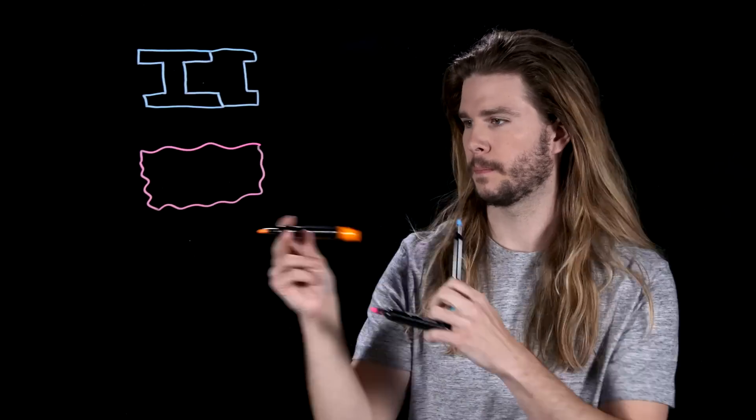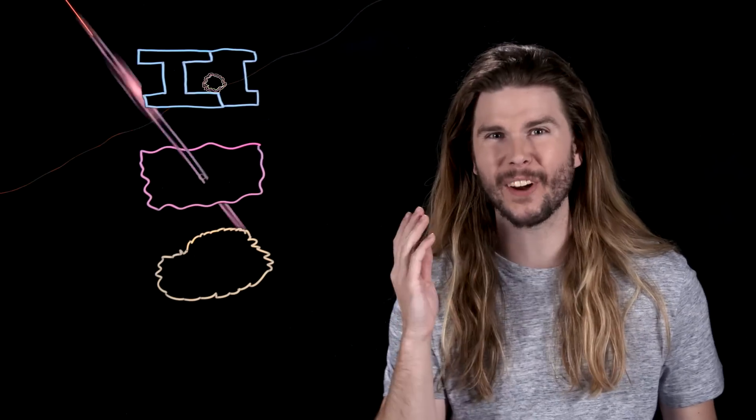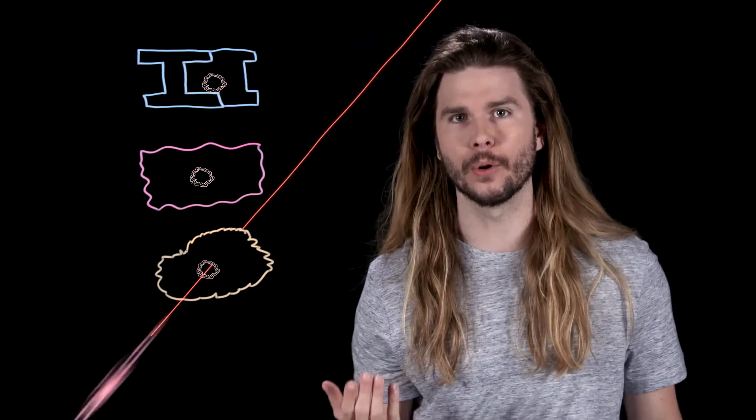So what ultimate tensile strengths do we need to consider? In Guardians of the Galaxy 1 and 2, we see Yondu's arrow go through steel, humanoid skin, and even stone. We have the data on these materials. If their ultimate tensile strengths are less than the pressure that the arrow can feasibly produce, then there's a good chance that the arrow would go through.